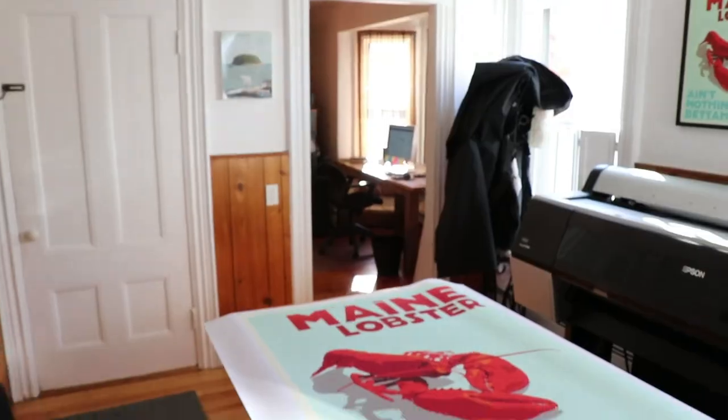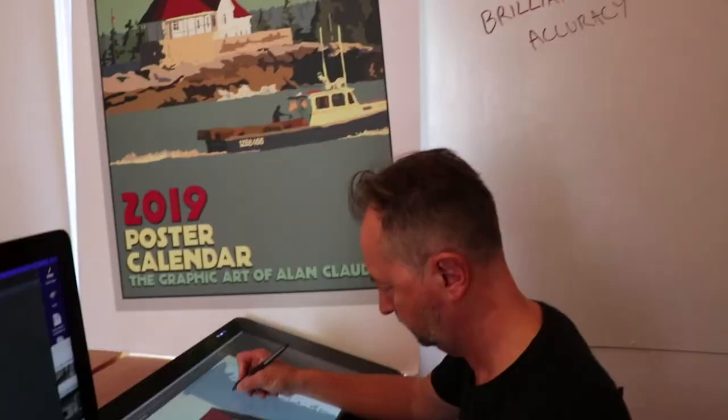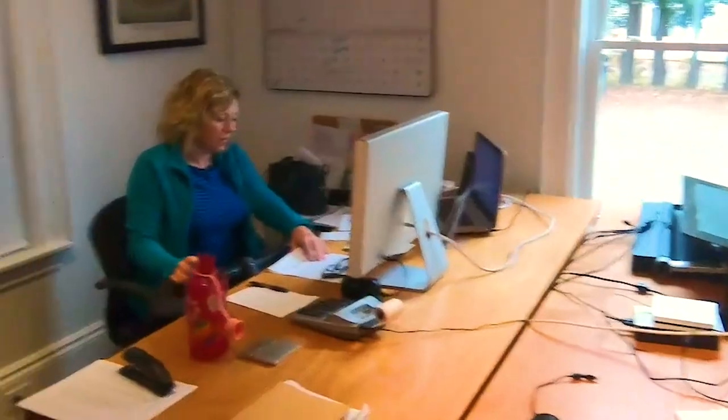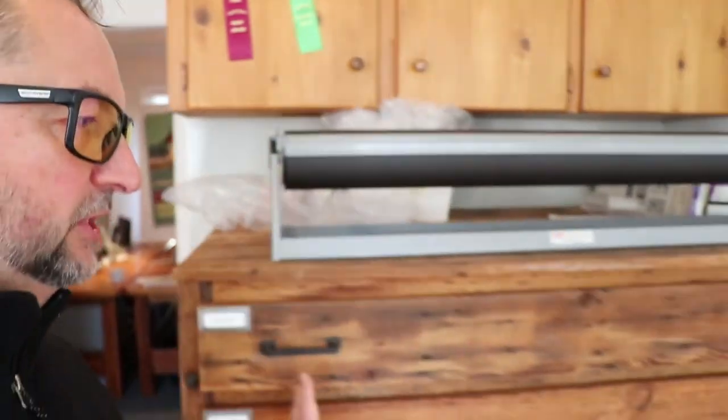Let me show you around. So this is where we keep our printer. And this is where we work. I do all my computer graphics here, and Erin does all the bookkeeping and graphic design. Some calendars in here. A little storage here. We have a shipping station right over here, and assembly.